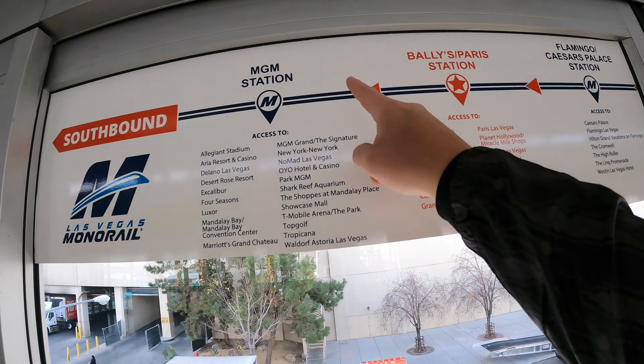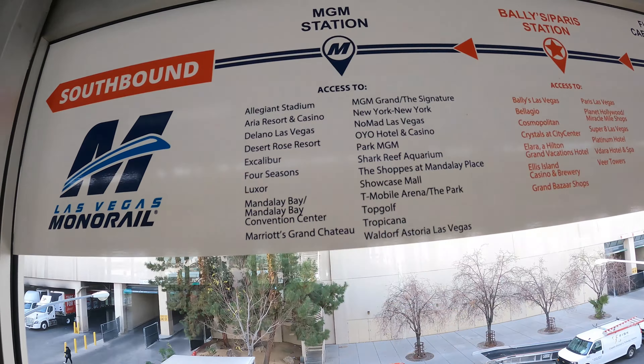Alright, back at the monorail as you saw in the last video. So we're just gonna go one stop to MGM, heading south, and then we can go to all these different places right there.